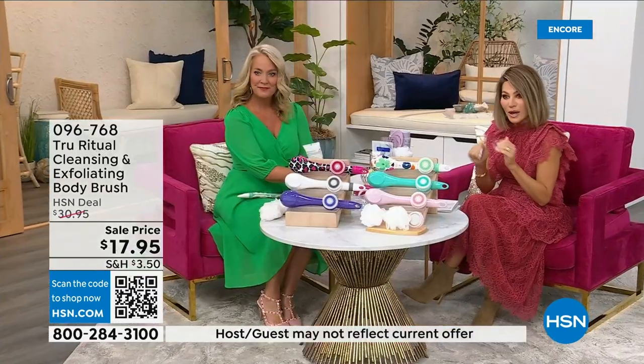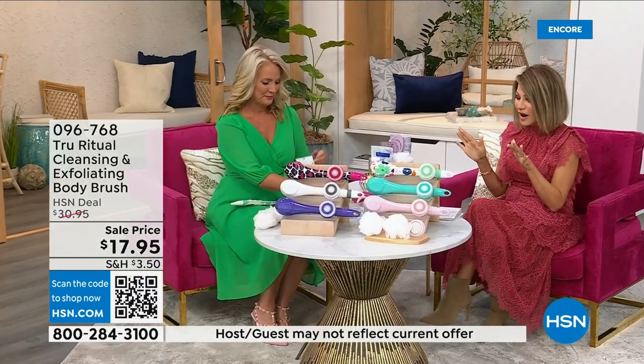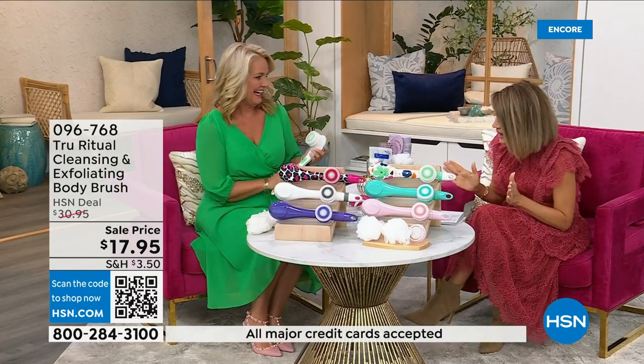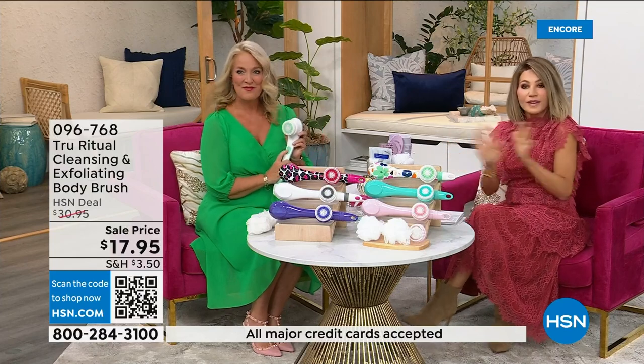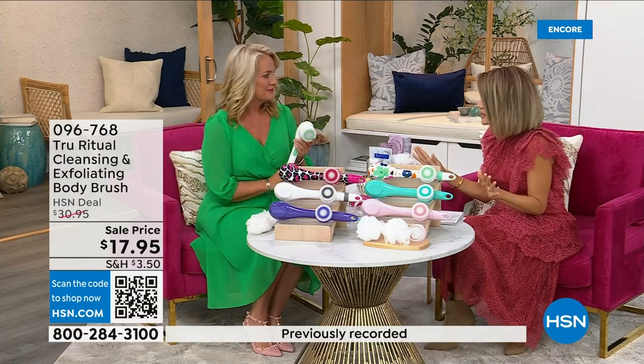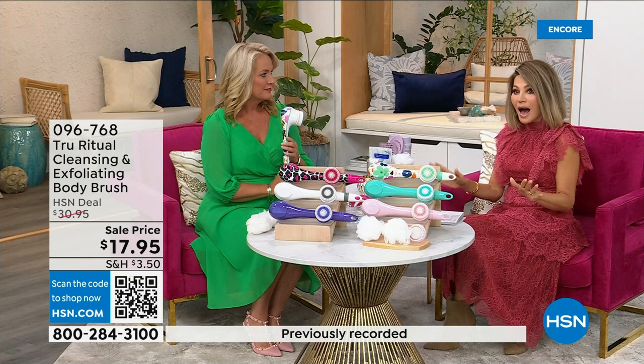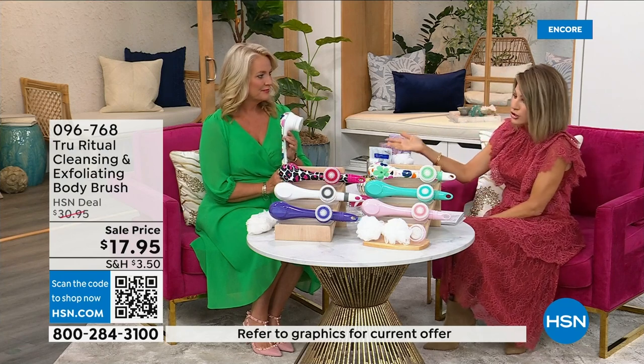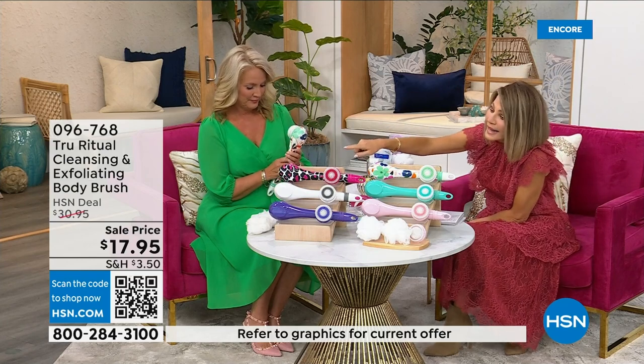It's under five dollars to get — three dollars and change. We're going to be putting out last call on a lot of these colors. It's 17.95. Everything in beauty is on five interest-free credit card payments, so I think that's important to stress. For under four dollars you get home a cleansing system. Just choose your color.